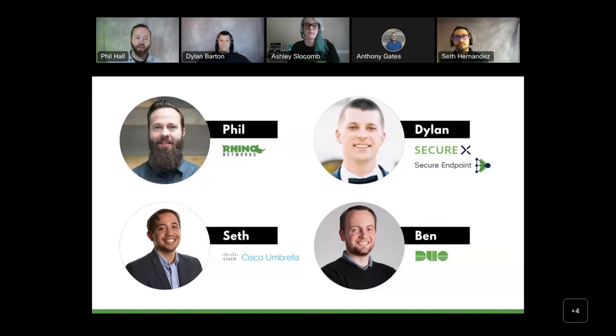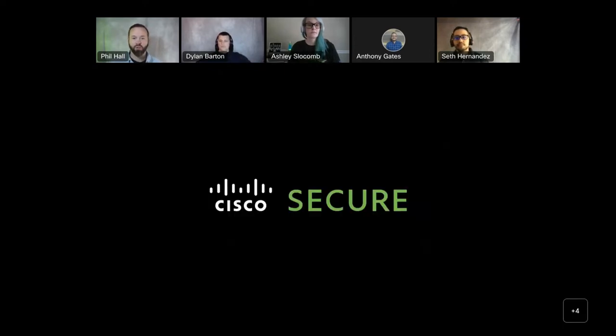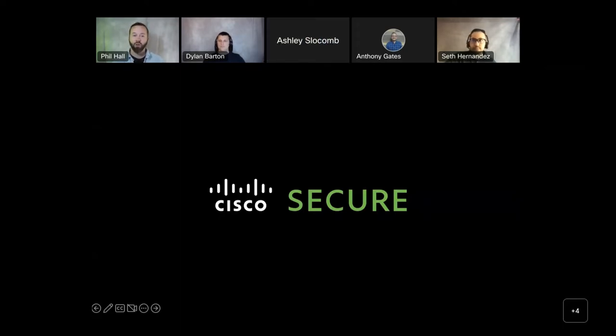When I think about network security and the products we are going to be discussing today, I think about it from a three-layered approach: front, middle, and back. The front line of security being Cisco Umbrella, the middle line being Meraki Networks hardware and licensing, and the back line being Cisco Secure Endpoint. Two other products we will be talking about are the integration of all of these together with Cisco SecureX, and protecting our logins across all layers with Cisco Duo.